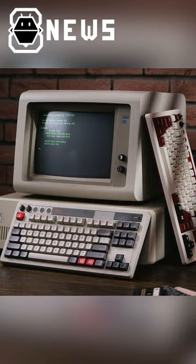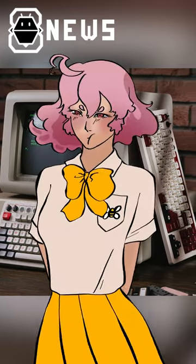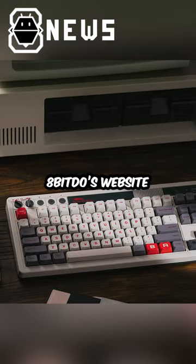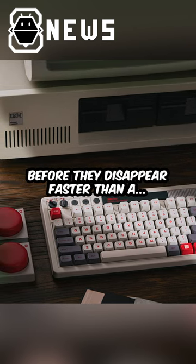The best part is that these keyboards are reasonably priced at $99.99. 8Bit2 really knows how to separate us from our money. So if you want to level up your desk game, head on over to 8Bit2's website or Amazon. Get your orders in now before they disappear faster than a 1UP mushroom.